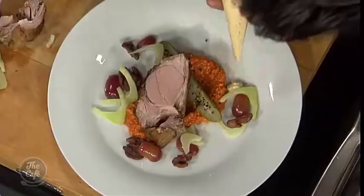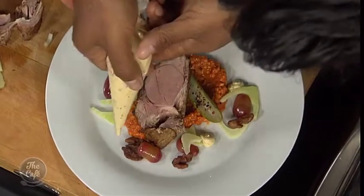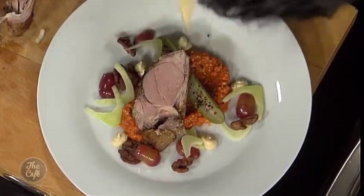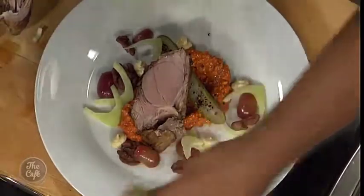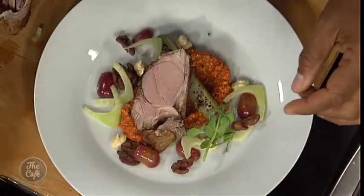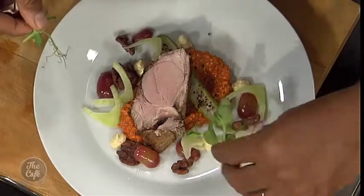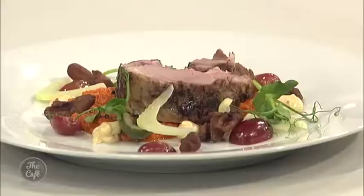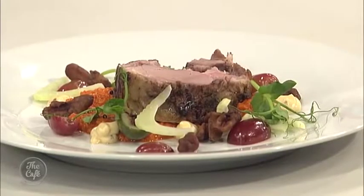To finish, little dollops of mustard sour cream are added over the top, followed by small garnish pieces arranged around the plate. The completed dish looks beautiful — and Ganesh says it tastes just as amazing as it looks.